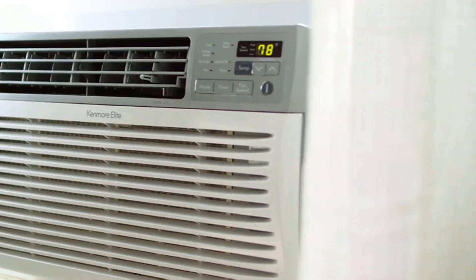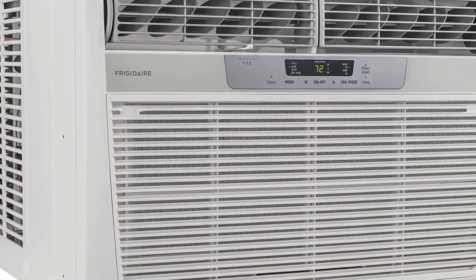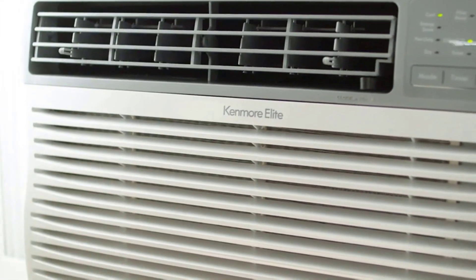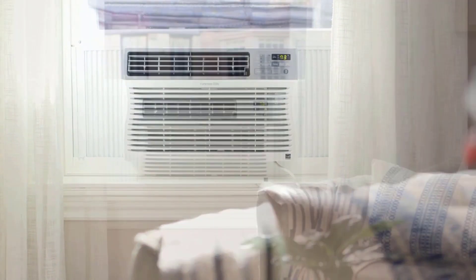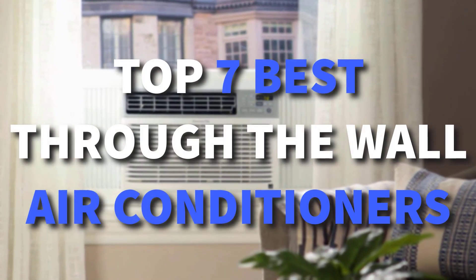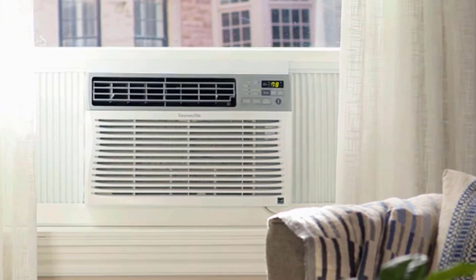Hey guys, through-the-wall air conditioners offer a great energy-efficient and space-saving cooling system. There are a number of options on the market, which makes it difficult to choose the best one. So in this video, we compiled a list of the top 7 best through-the-wall air conditioners on the market today. Be sure to watch till the end for our best recommendation.